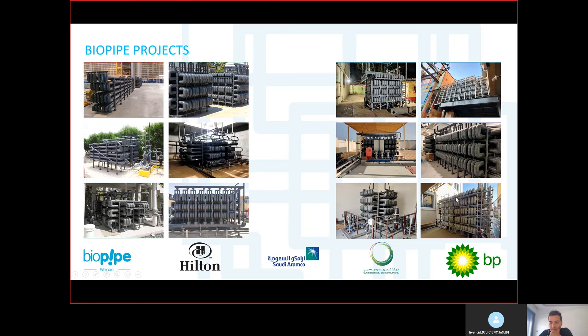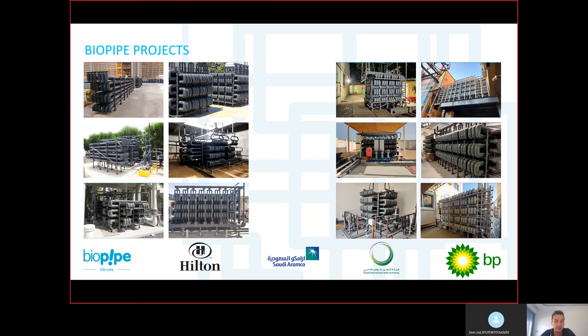This photo is very important — it shows Biopipe installed right next to a hotel room window. They can keep the system there because our system is silent and doesn't create any smell or odor. We have many reference projects all around the world, including Hilton, Saudi Aramco, and Dubai Electricity and Water Authority. Thanks for listening — I hope you enjoyed learning about this new technology.